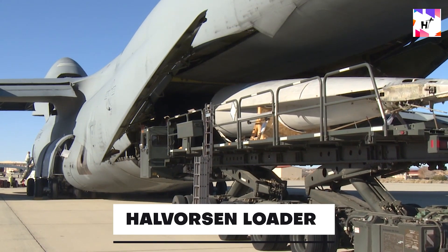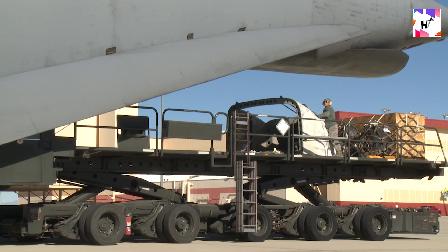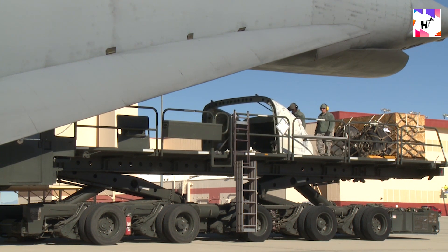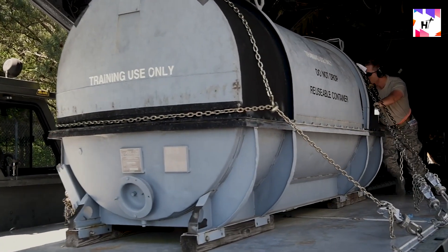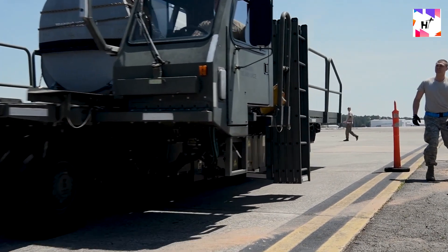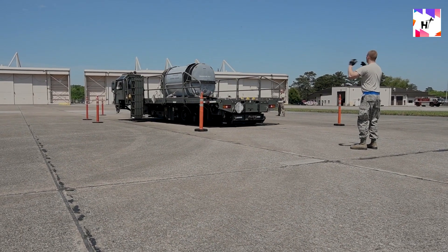For cargo that can't move itself, the Halversen Loader steps in. This is a mechanical lift platform that can be quickly deployed and can move up to 25,000 pounds of freight at once. The first Halversen Loader entered operation in 2001. It can move at up to 17 miles per hour and has a turning diameter of 50 feet. When utilized as a lift, it can move freight up to 18 feet in the air. The Air Force even created a unique obstacle course for its ground troops to practice on, because proper Halversen Loader operation is crucial to military logistics operations.